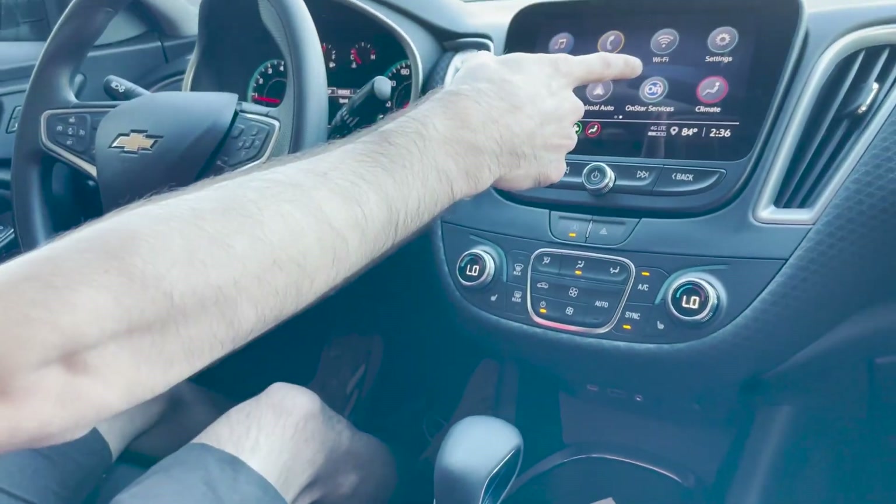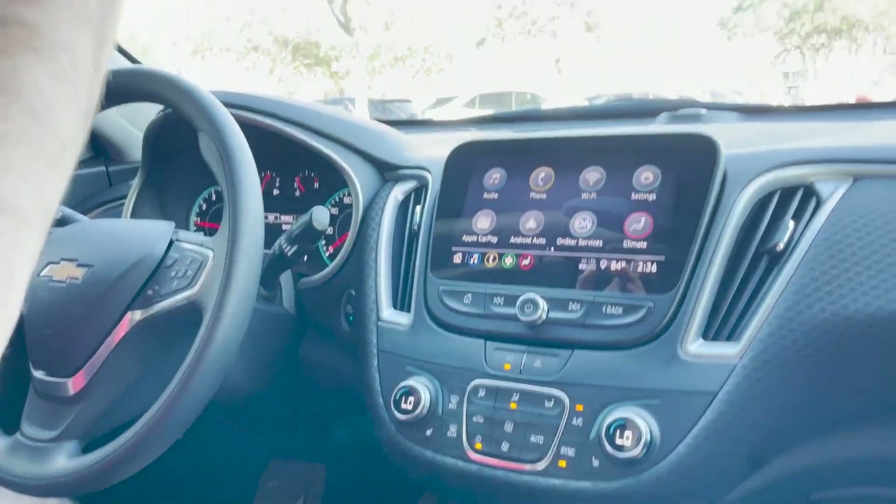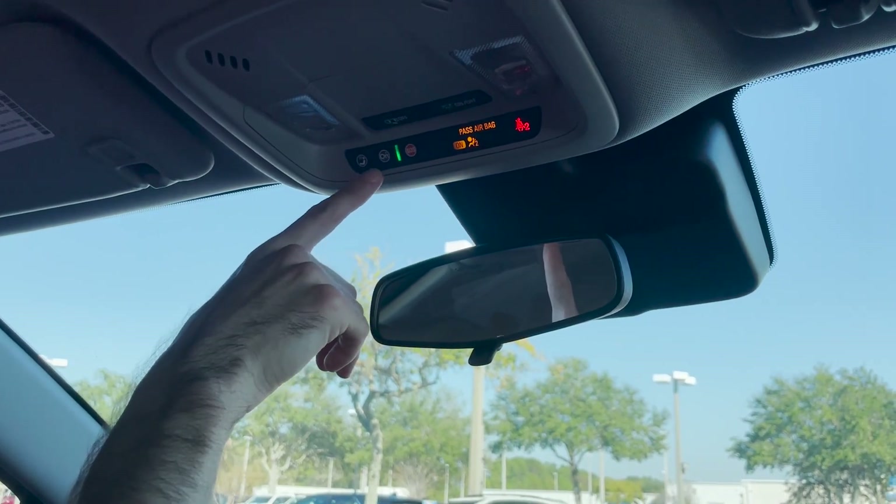Inside you also have Wi-Fi, and you can activate Apple CarPlay and Android Auto. It does come with OnStar Safety — you get that for one month for free, and if you put a card on file you'll get it for three months.